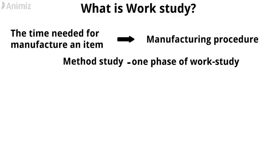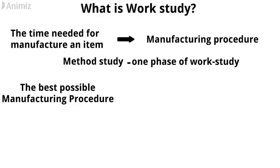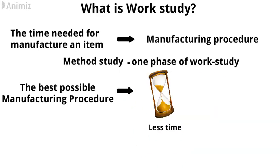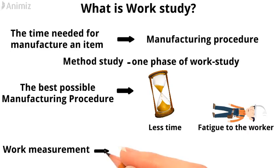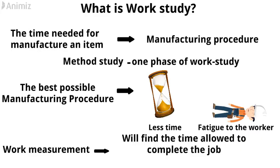Method study, one phase of work-study, aims to find the best possible manufacturing procedure which needs less time and does not cause any fatigue to the workers. After method study is completed, work measurement takes place and finds the time allowed to complete the job by that procedure.